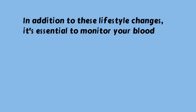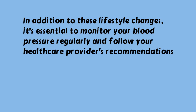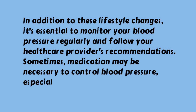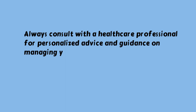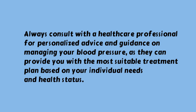In addition to these lifestyle changes, it's essential to monitor your blood pressure regularly and follow your healthcare provider's recommendations. Sometimes medication may be necessary, especially if lifestyle changes are not sufficient. Always consult with a healthcare professional for personalized advice and guidance, as they can provide you with the most suitable treatment plan based on your individual needs and health status.